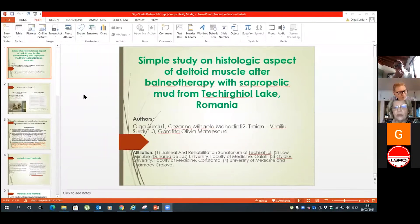I shall present a simple study on histologic aspects of deltoid muscle after balneotherapy with sapropelic mud from Takergyal Lake, Romania.